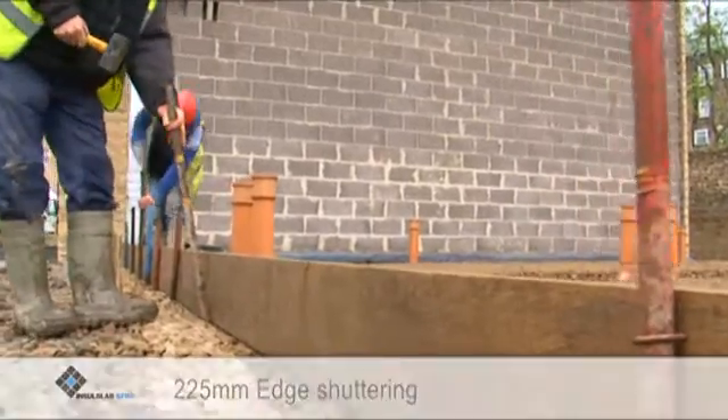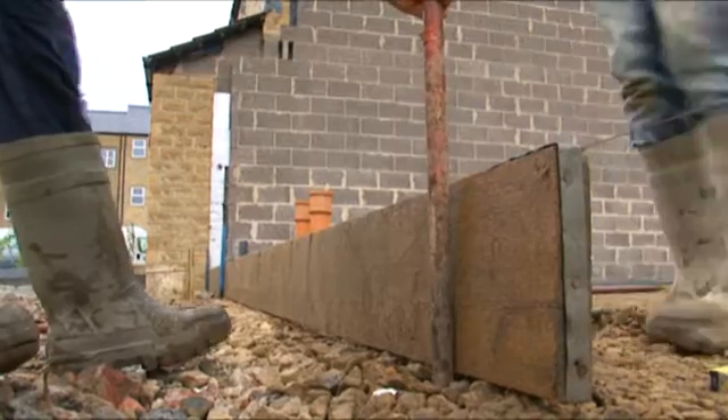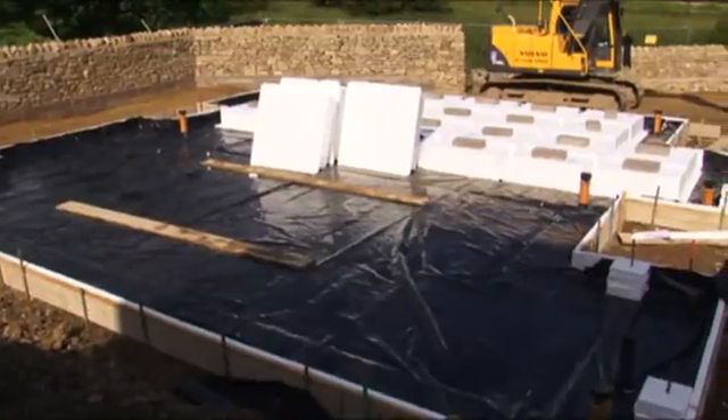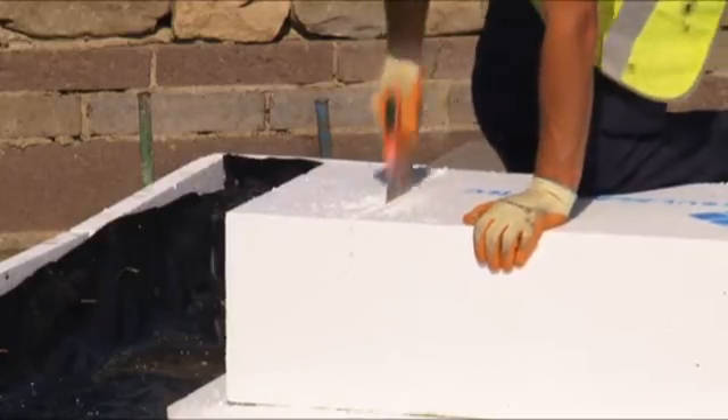The edge shuttering is now installed. In this two-pour example, recycled scaffold boards have been used as the shuttering profile, securely braced down to the height of the first pour of 225 millimeters. The shuttering fully envelopes the perimeter of the plots, ready to contain the first pour of steel fiber reinforced concrete. Working from the engineer's general arrangement drawing and starting from one corner of the plot, the Insul Slab pods are interlocked to form the insulating core of the slab.